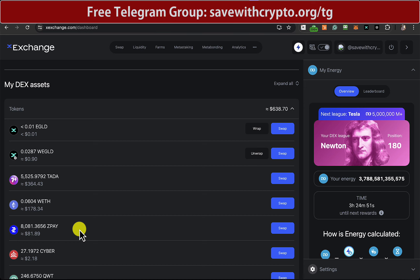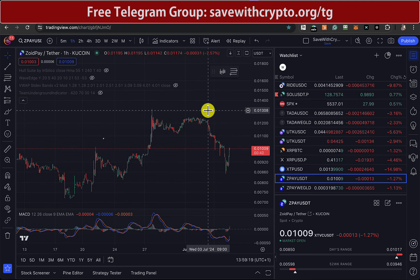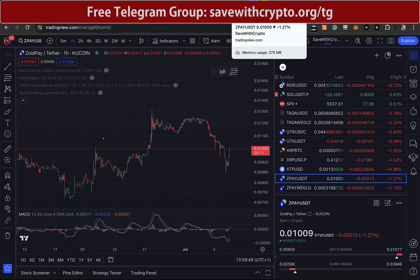So I've got $81 worth of ZoidPay. If we look at the price of ZoidPay right now, you can see it's at one cent, and it was like 1.3 or so. So if I see it go back up, I might swap it into wrapped ETH. But literally it's just a gamble with these ESDT things at the moment to see who's going to do what next. But I'm hopeful ZoidPay will do what they say.